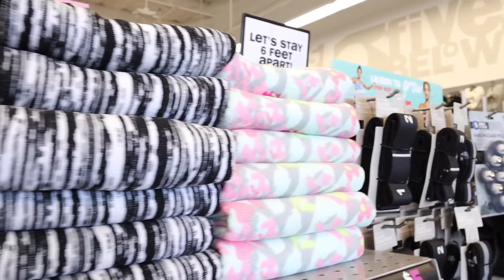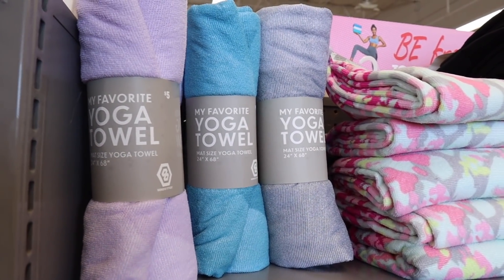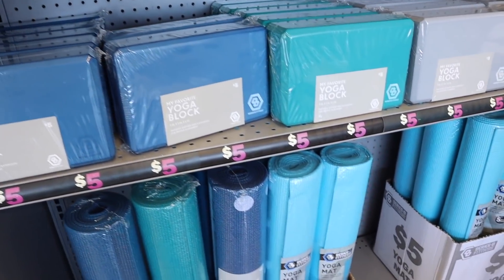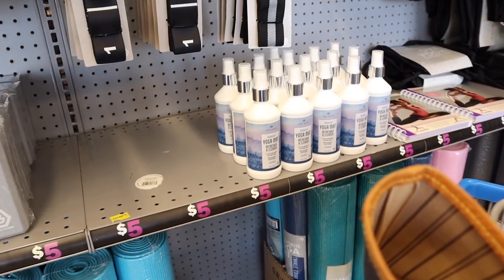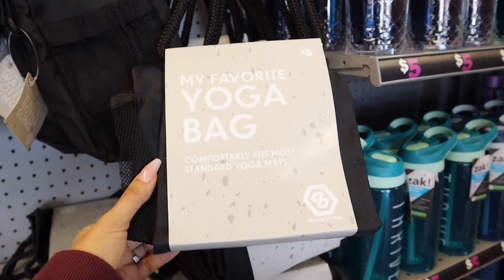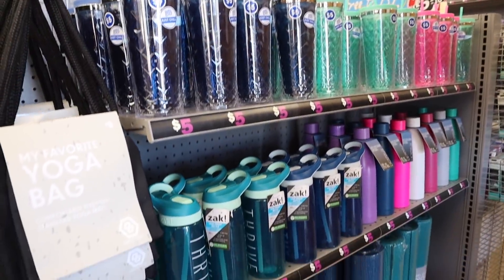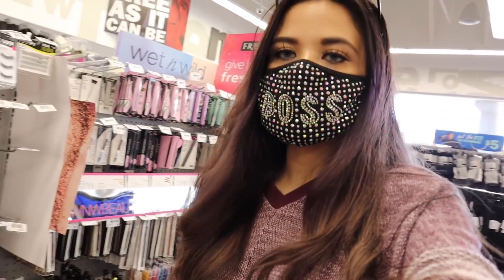They have yoga towels — I love them so much, especially the pastel purple, blue, and gray ones. Down here they have yoga blocks and yoga mats — I always get my yoga mats from here. They also have a refresher and cleaner for five dollars, a yoga bag, and cups in green, pink, and dark blue, also five dollars each.